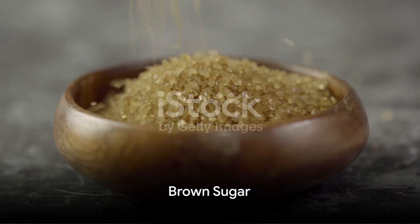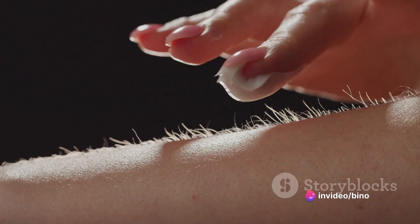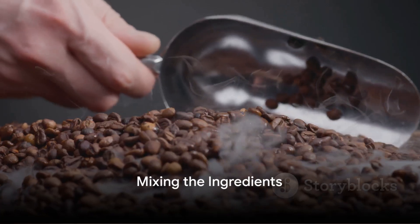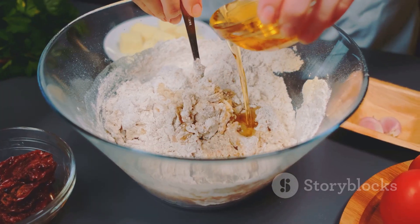Lastly, a quarter cup of brown sugar. This ingredient is a natural exfoliant, helping to remove dead skin cells and leave your skin feeling soft and smooth. Now, to create this magic mix, combine the coffee grounds, coconut oil, and brown sugar in a bowl. Stir until you have a well-blended mixture.